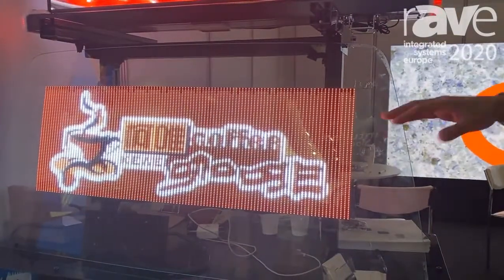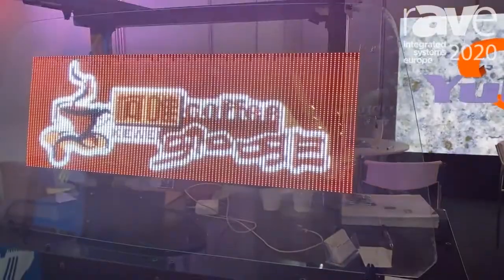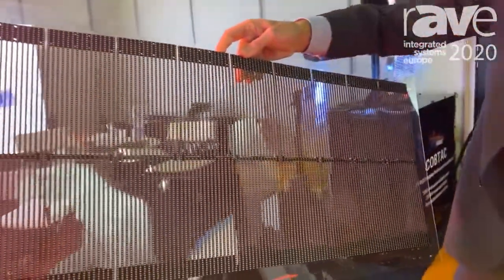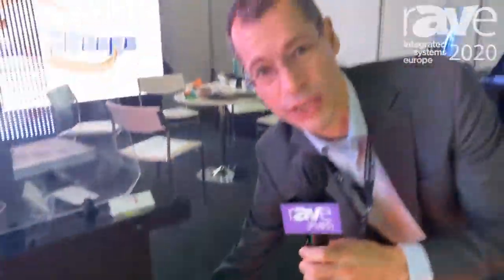It's a flexible display — you can still look through your rear window — and this is the full system that we sell as is. There are already thousands of taxis in China driving around with similar screens. It's GPS based, so I can send any ad content on there. The system will tell the user where the taxi is and then you can customize your ads.